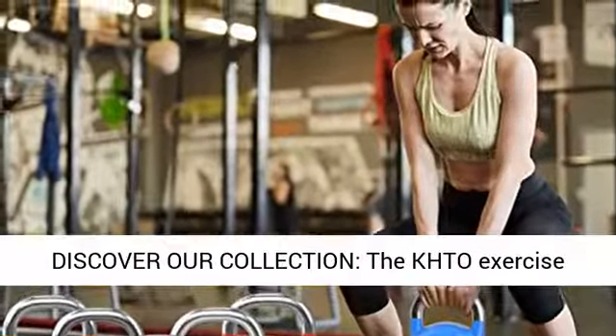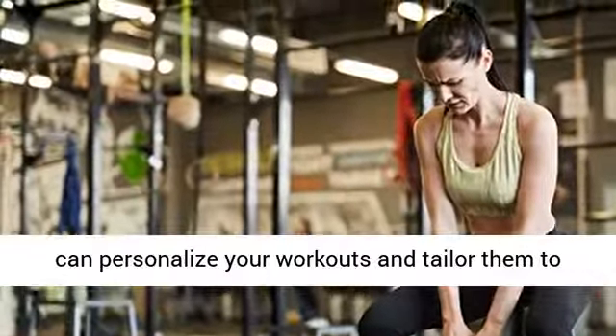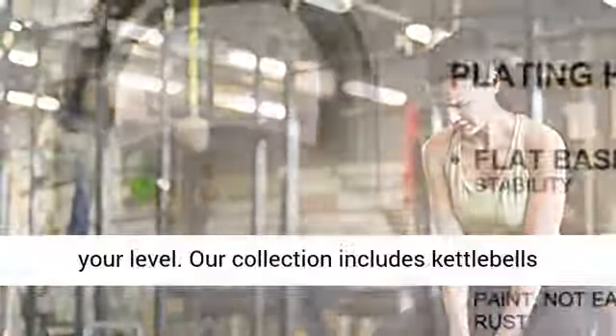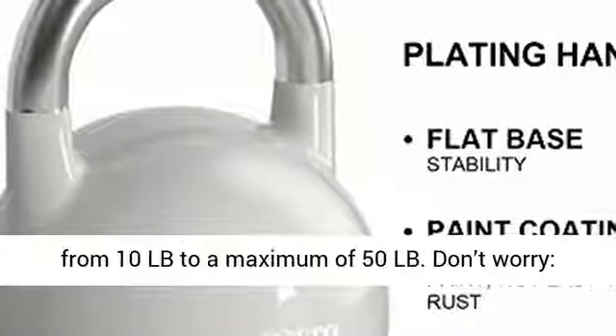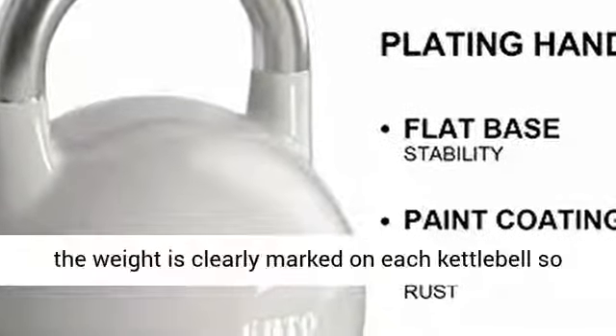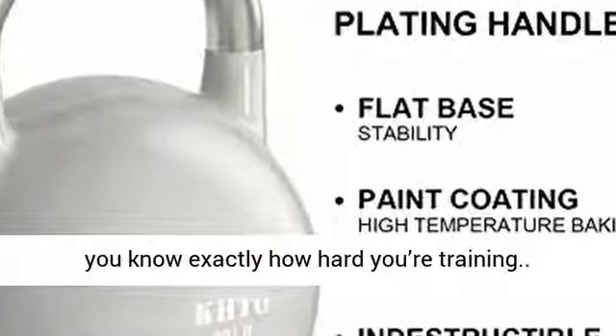Discover our collection. The KHTO Exercise Kettlebells feature a color-coded design, so you can personalize your workouts and tailor them to your level. Our collection includes kettlebells from 10LB to a maximum of 50LB. The weight is clearly marked on each kettlebell, so you know exactly how hard you're training.